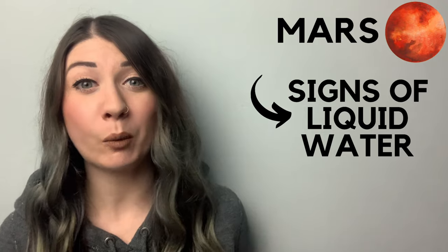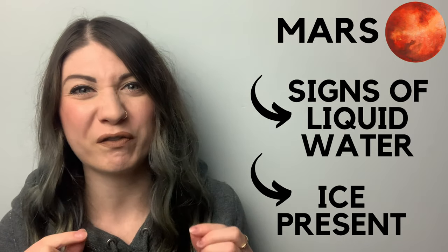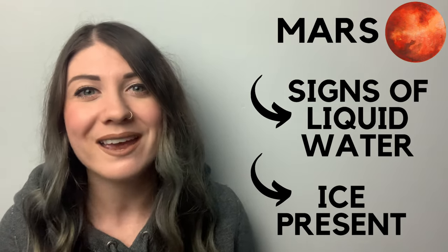There are signs of liquid water on Mars. We've known for years that Mars has water in the form of ice, but scientists believe they've seen the first signs of trickling water in satellite images.